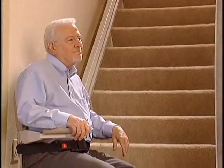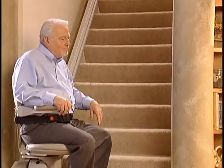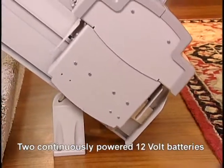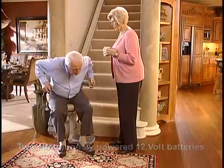And of course, as with all Bruno stair lifts, you never have to worry about being stuck during a temporary power failure to your home. The SRE 2010 is equipped with two 12-volt batteries that are continuously powered through a small, unobtrusive battery charger that plugs into any household outlet.